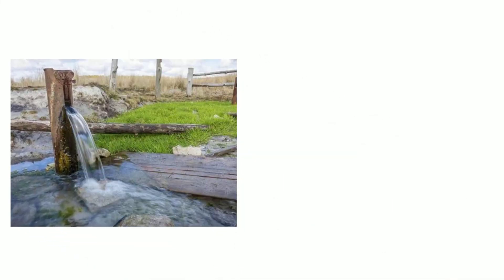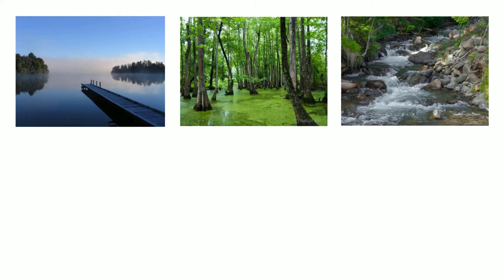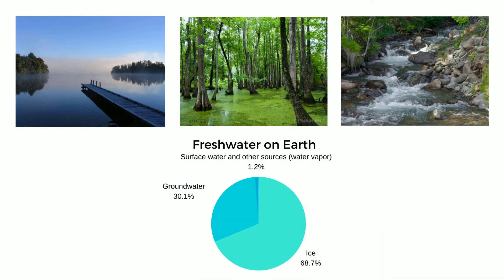Groundwater makes up 30% of Earth's fresh water. It also supplies the U.S. with up to 51% of its drinking water. This is water found underneath the Earth's surface in soil and rock formations. If you use a well at your home, you use groundwater. Since ice makes up 69% and groundwater 30%, that leaves just 1% of the world's fresh water for the remaining sources — surface water like lakes, wetlands, and rivers, and water vapor in the atmosphere. Although each of these sources are immensely valuable to their unique ecosystems, they make up a very small fraction of the water on Earth.